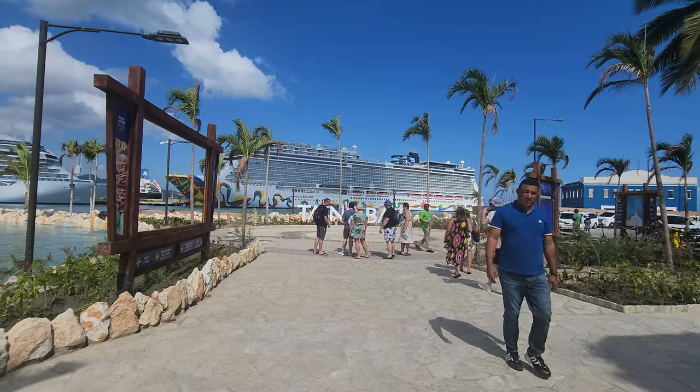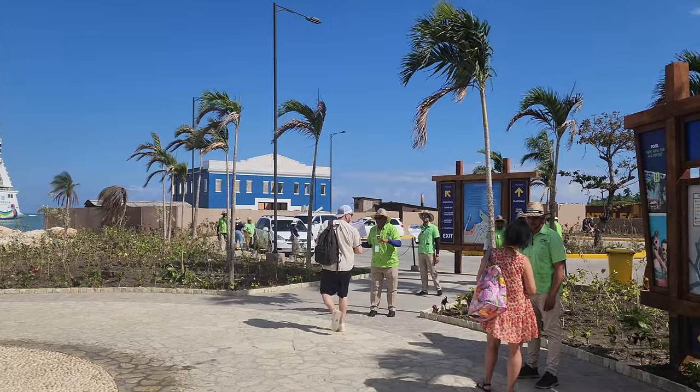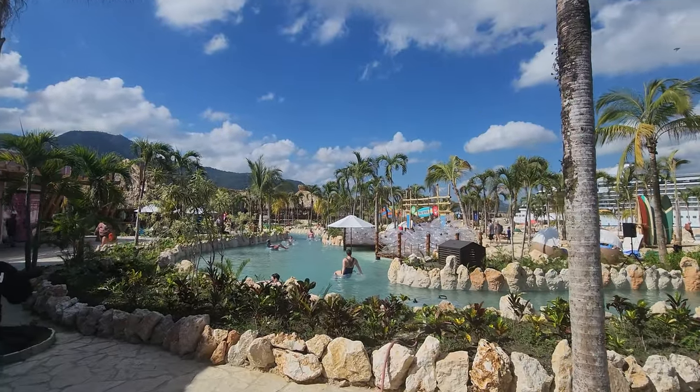At the very end is where you can catch a taxi to or from Taino Bay, which is great. There's also a great view of the ship from here. We're going to head back to the main pool area via the shops.